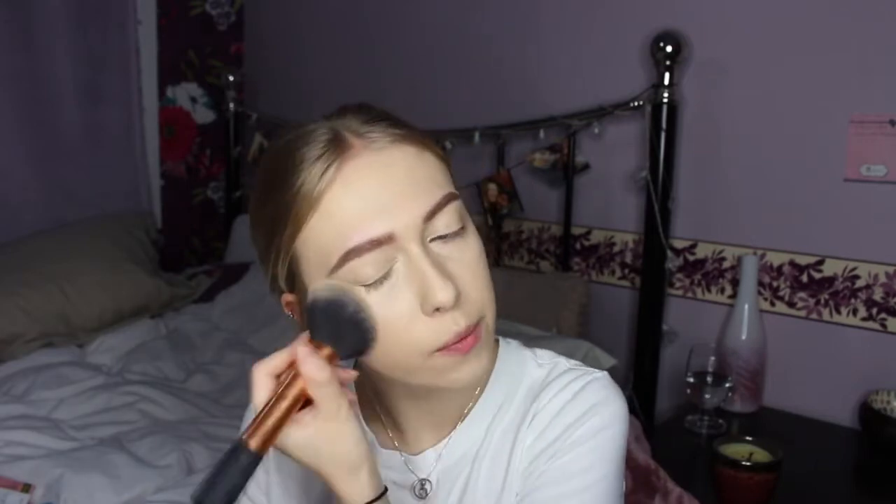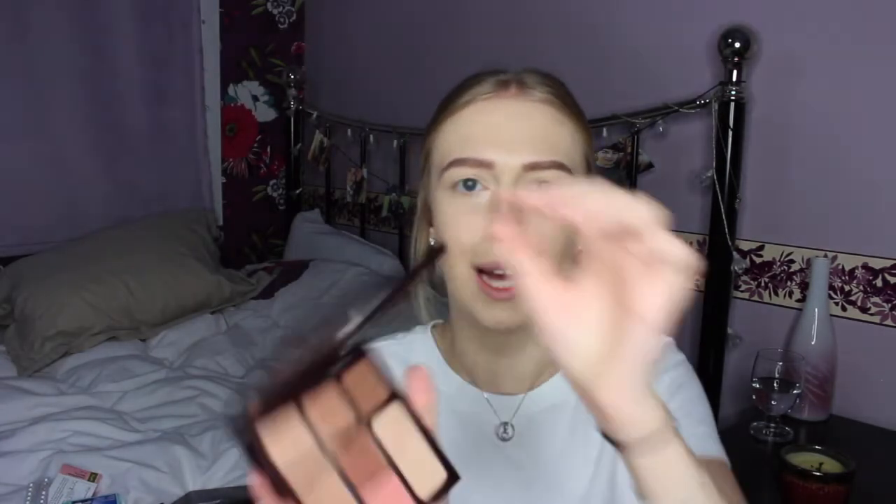Now I'm going in with my Laura Mercier Powder. My camera just cut out, but I have just finished powdering, and I'm going to be using my Charlotte Tilbury palette. I'm just going to take it on this brush — it's a Real Techniques Sculpting Brush, even though it's a bit bent; I think I need to get a new one. I'm just going to put that on my cheeks.